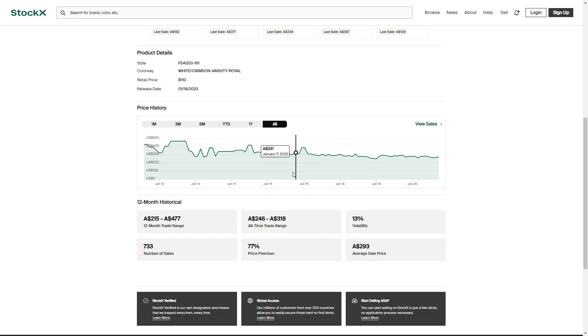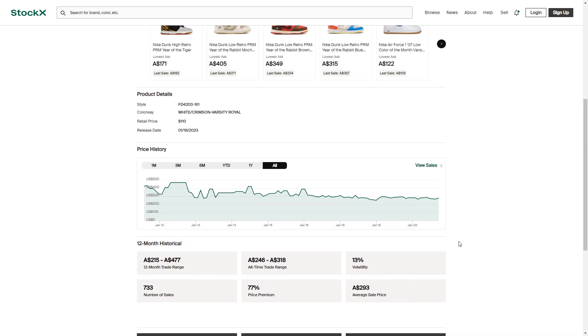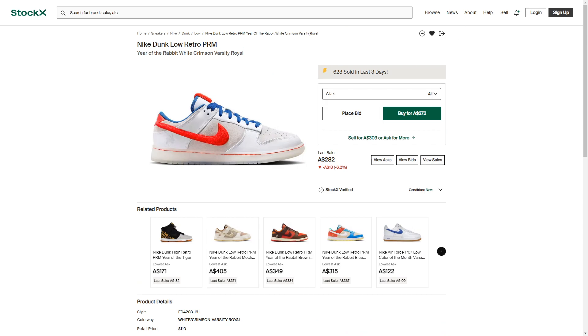In Australian dollars, these retail for around $180 to $190 AUD, so reaching resale prices around $270 USD does seem like these are going to perform well on the resale market. However, I don't think these will increase much further as the months go on.